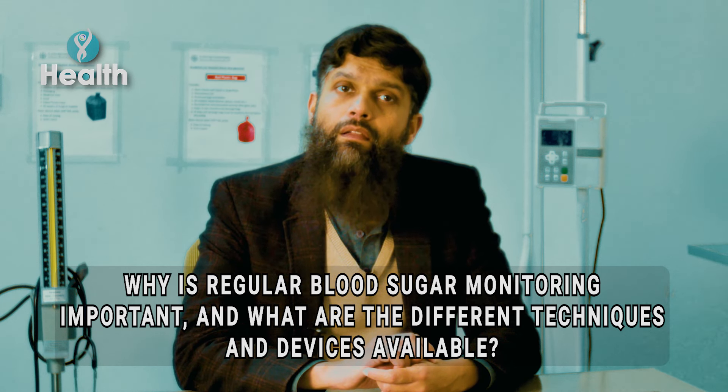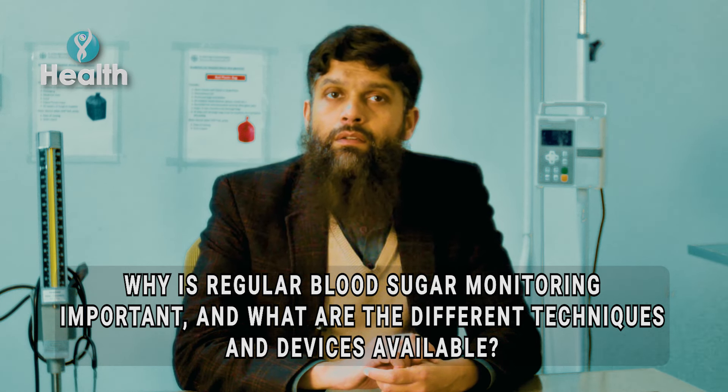Regular blood sugar monitoring is very important because it is the fluctuating or high glucose level which is responsible for the complications of diabetes. Success of treatment is ensured by managing glucose levels within a narrow range, and for that purpose we need regular monitoring.